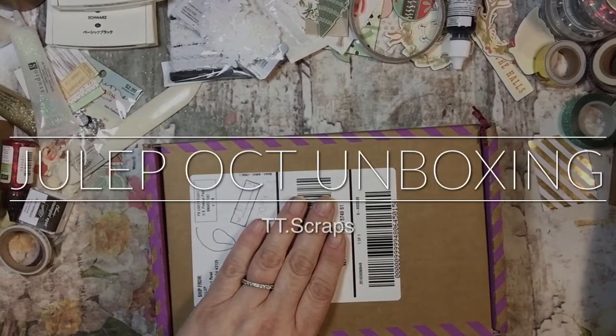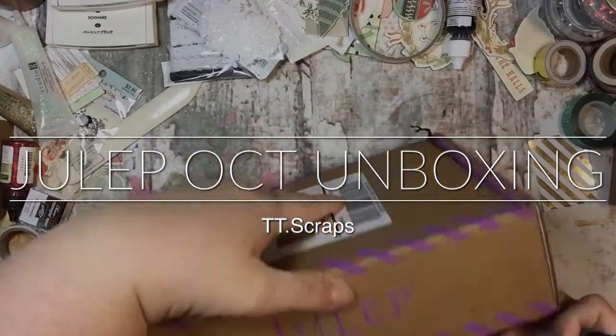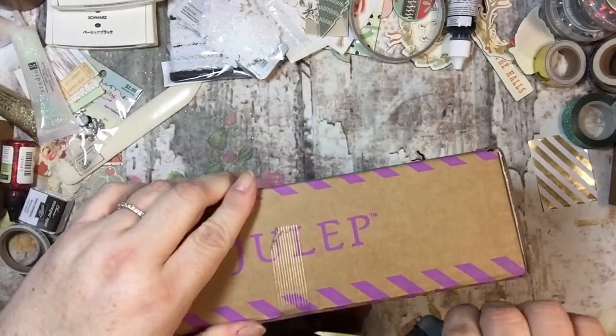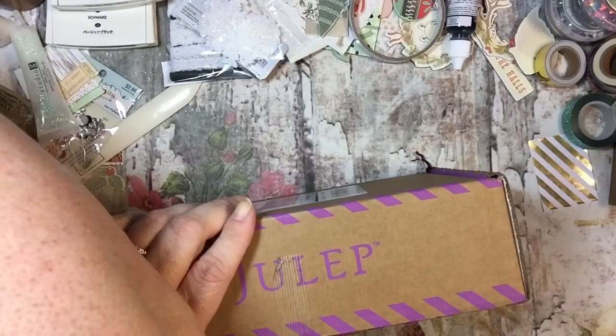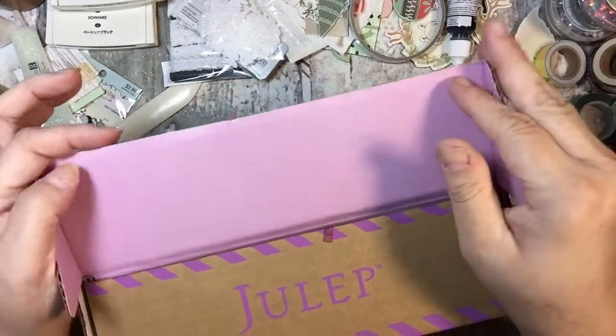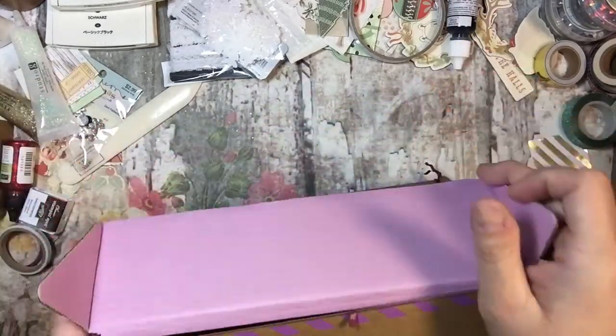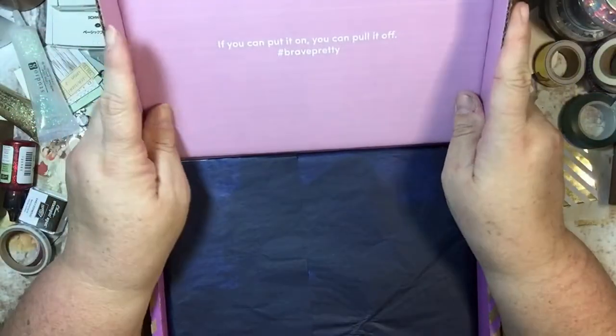Hi guys, it's Tammy and my Julep order came in today, so I thought we would open it together and see what the heck I got. I remember that I did switch it out, but I don't even remember. And when I did that, I remember thinking I don't remember if I thought I need to worry about doing an unboxing or I didn't. So this is either going to be a really cool thing or it's going to be something you guys probably don't even care about.